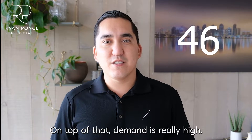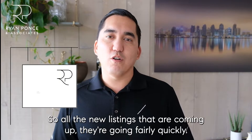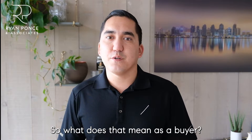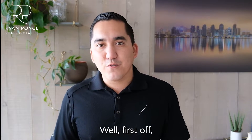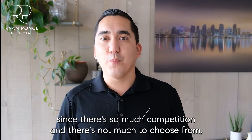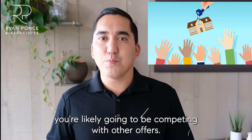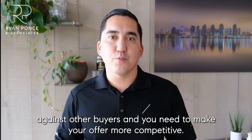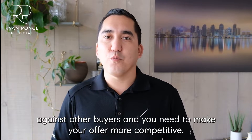On top of that, demand is really high, so all the new listings that are coming up are going fairly quickly. So what does that mean as a buyer? Since there's so much competition and not much to choose from, you're likely going to be competing with other offers. When you find that right property, you need to make your offer more competitive.